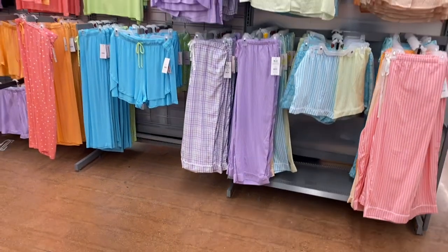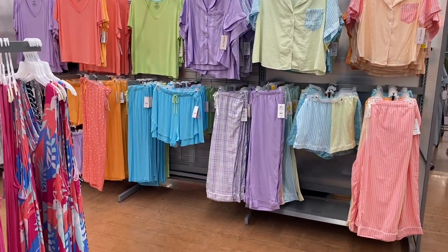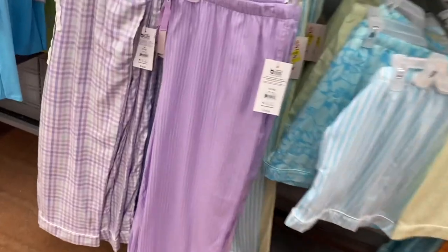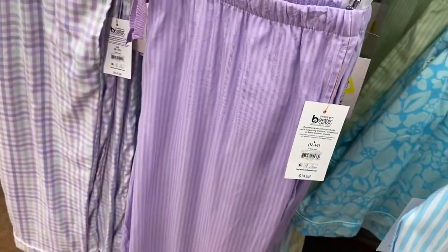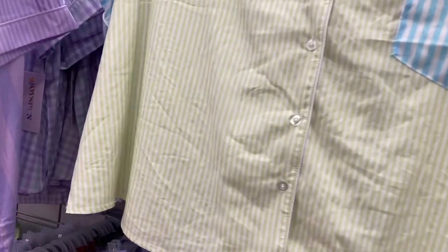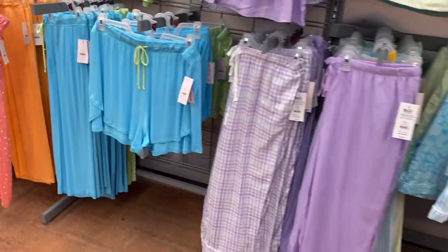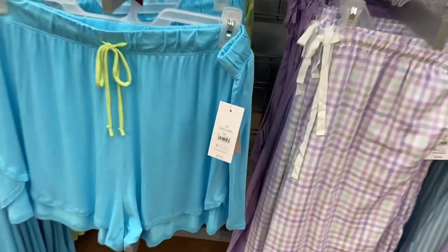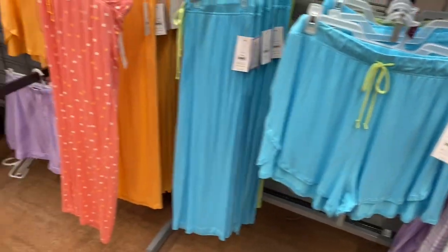They still have all these two-piece sets here — some of them are on clearance. I'll show you: this one I showed you before — they're now $11, they must have put them back over here. I'm waiting for those to go down in price. Looks like the tops are going down to $11 too. Some have flowers, some are solid colors. The shorts are only $9.98 instead of $15.